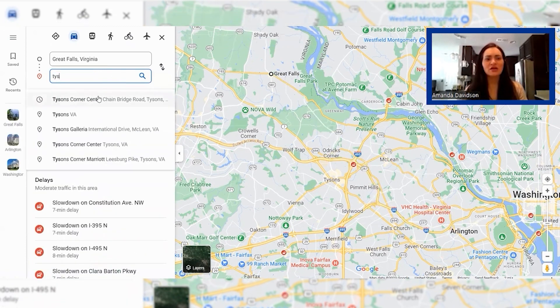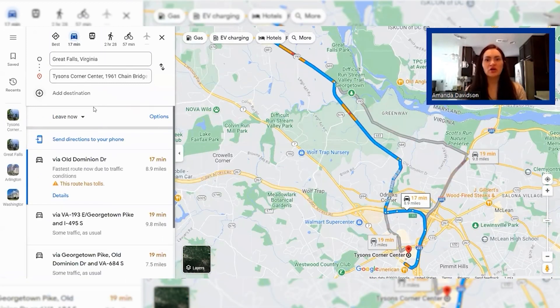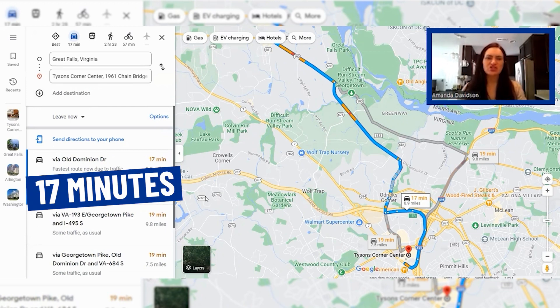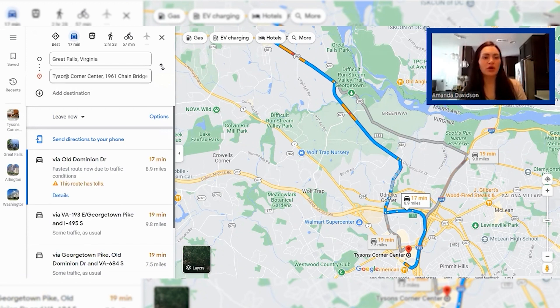Now we're going to take a look at Tysons Corner — very, very convenient to Great Falls. A lot of people who live in Great Falls commute to Tysons because by Northern Virginia standards, 10 miles away and a 20-30 minute commute really doesn't get better than that. As you can see right now, if you're going to take the toll road you're looking at about 17 minutes and just shy of 10 miles to get into Tysons Corner from Great Falls.